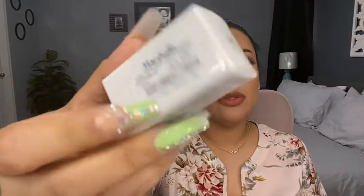From Anastasia I also found a loose pigment for $5.99 at Marshall's. I haven't really opened it but it looks very promising.